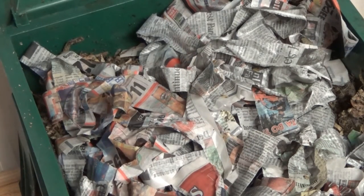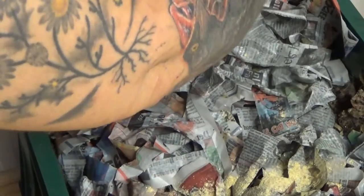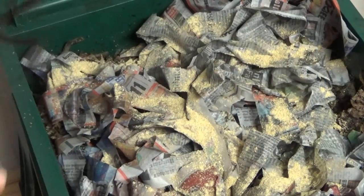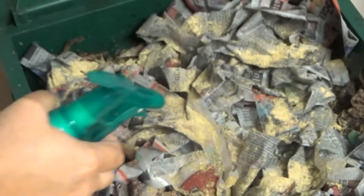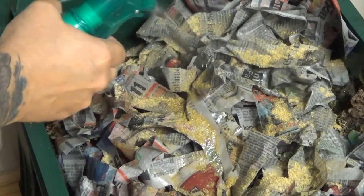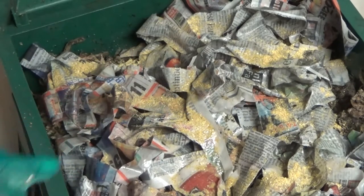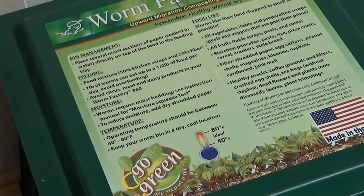I went and got some worm chow, so I'm going to give them a sprinkle. I'll put a lot because I'm not even sure how many are in here. Anytime you add worm chow you have to spritz them — that stuff is very dry. All right, the red wigglers are at it again — I'll keep you guys updated.